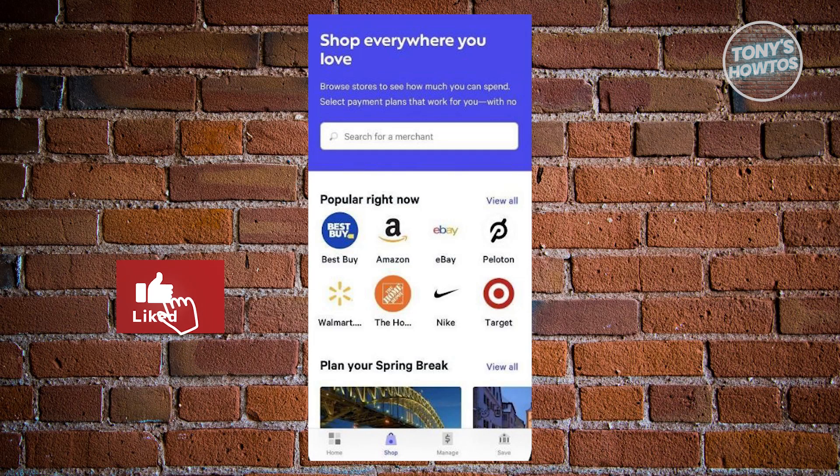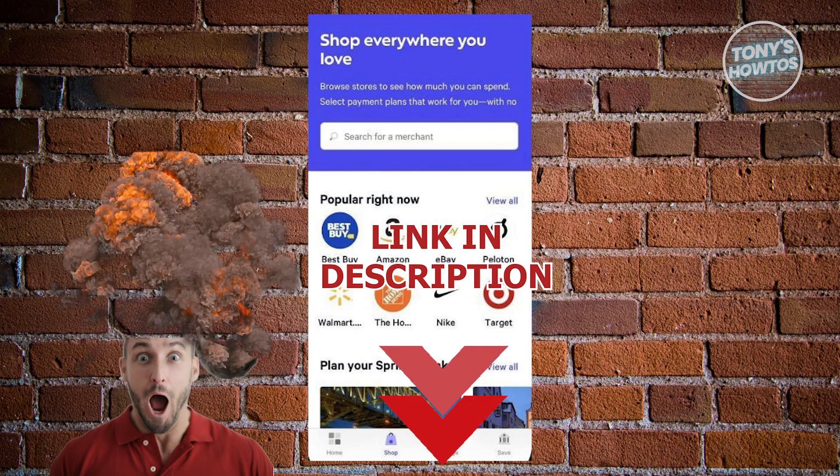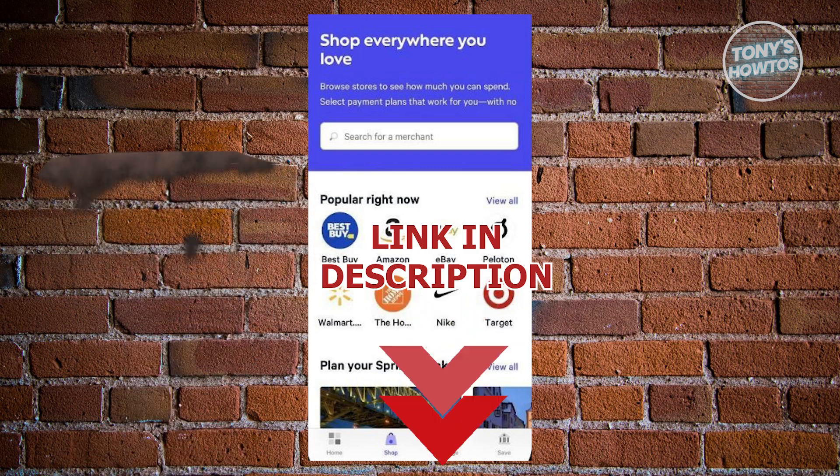Hey guys, welcome back to Tell These How To's. In this video, I'll be showing you how to make early payments on Affirm. So let's get started.